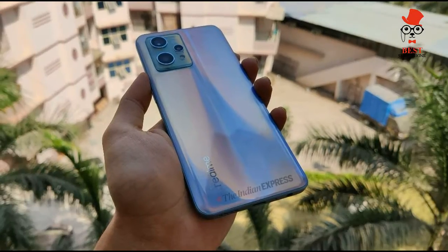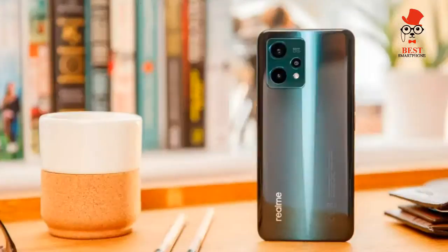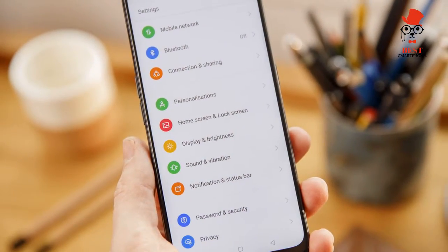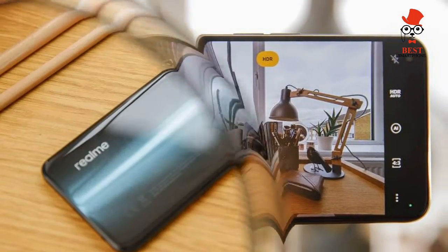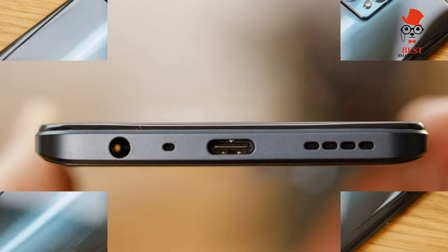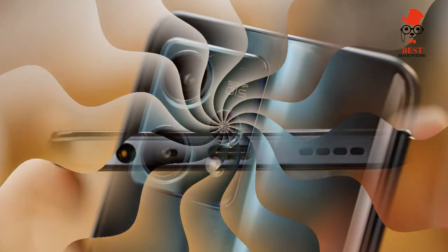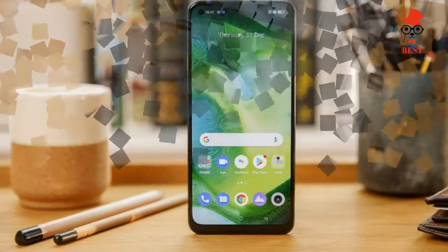For specs and performance, the Realme 9 Pro Plus uses a MediaTek Dimensity 920 5G chip — the successor to the Dimensity 900, also seen in the Vivo V23 and expected in the Xiaomi Poco X4. This is paired with 8GB of RAM and 256GB of storage, which is the only configuration the phone comes in.